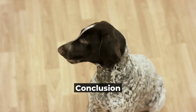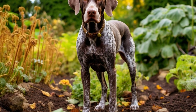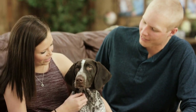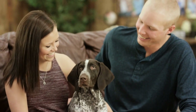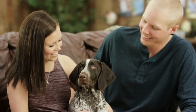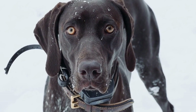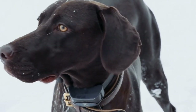Conclusion. Traveling with your German Shorthaired Pointer can be a wonderful experience, as long as you plan and prepare properly. By considering your dog's comfort, choosing the right mode of transportation, finding pet-friendly accommodations, and packing the necessary items, you can ensure a safe and enjoyable trip for both you and your furry friend. Remember, the key to successful travel with your German Shorthaired Pointer is to prioritize their well-being and make them feel comfortable throughout the journey.